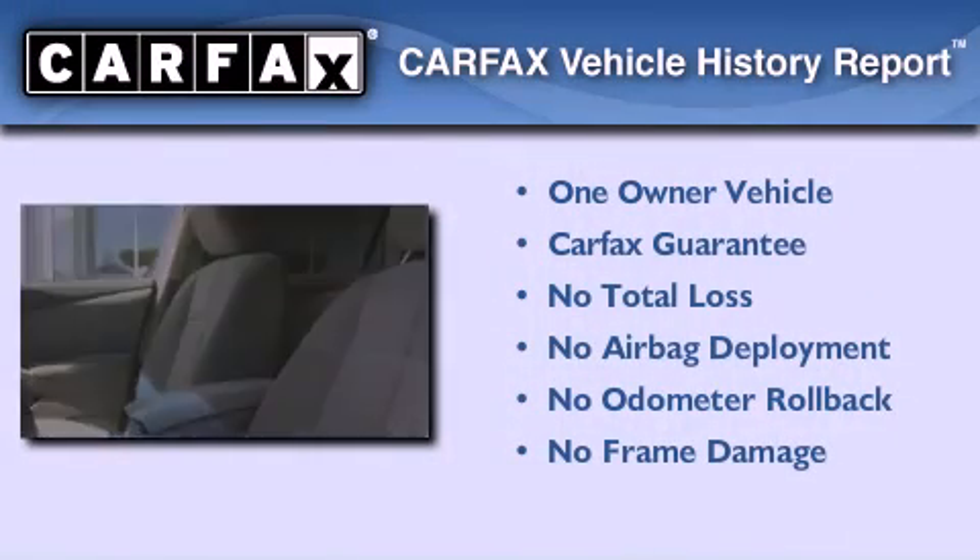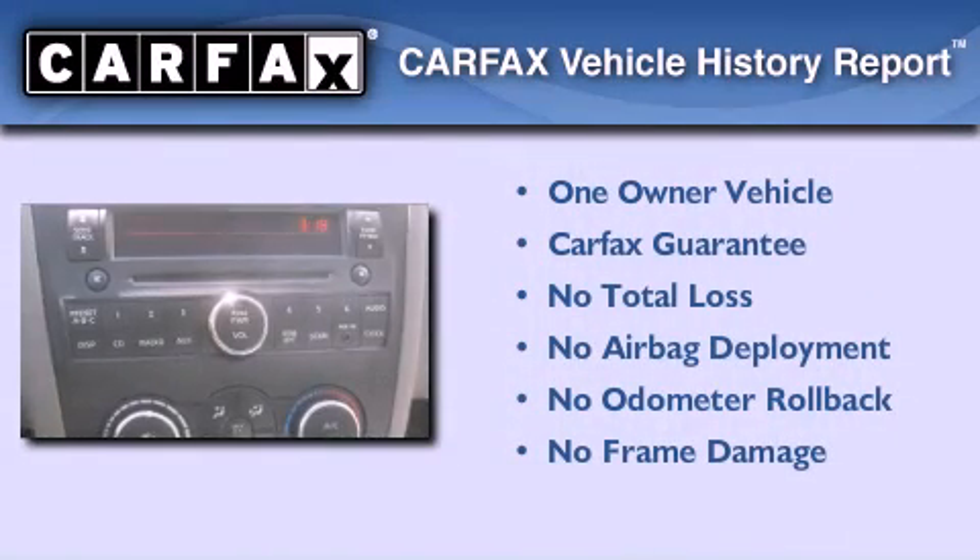Air conditioning is also included, and this vehicle has fewer than 31,000 miles on the odometer. This Nissan has had only one owner and it qualifies for the Carfax buyback guarantee.